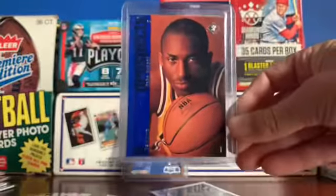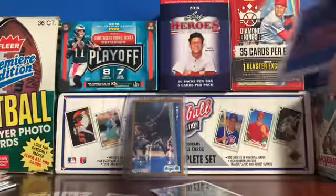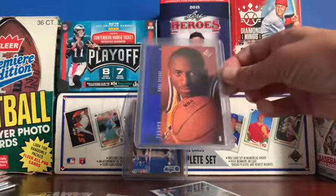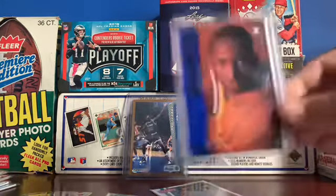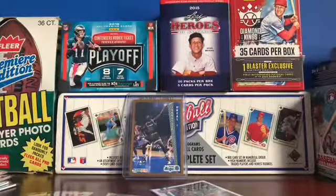Probably one of my favorite cards in my whole collection — you guys have all seen it — the famous Kobe rookie. I like this one better than his Topps one from 1996; I think it's just a cooler card overall. If I sent that in to get graded it'd probably get — hopefully — a nine. I'd be cool with an eight but I'd hope for a nine. I definitely don't think it's gonna get a ten because you can see it has some chipping on that corner down there, it doesn't look too good.